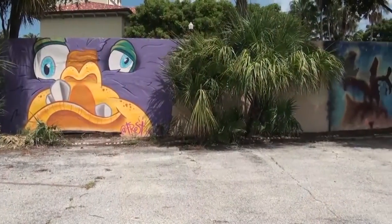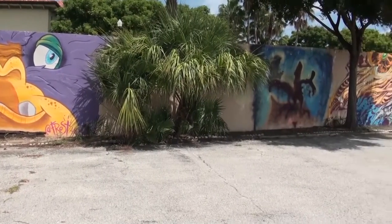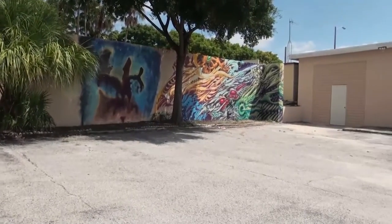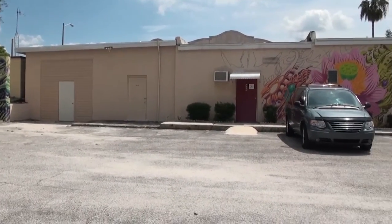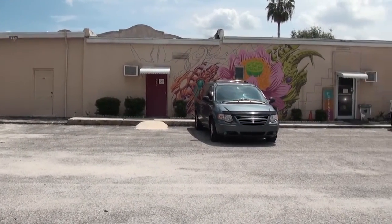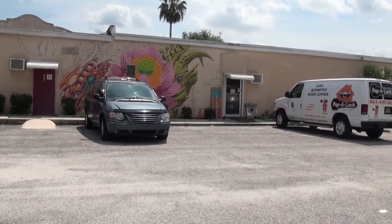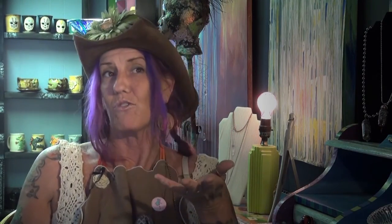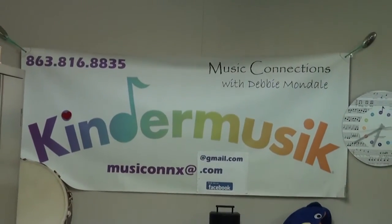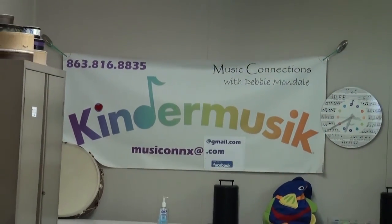My husband started scouting around and a friend told me about this place. We came and looked at it and finally just decided to go for it. Then we expanded — it was just the first two sections and we didn't have the back part for yoga. There was a church in there, but they outgrew the space before I even opened, and they offered me that space too. Now we do yoga and meditation and we have Kindermusik back there, which is awesome. I love having Kindermusik because we do kid art.